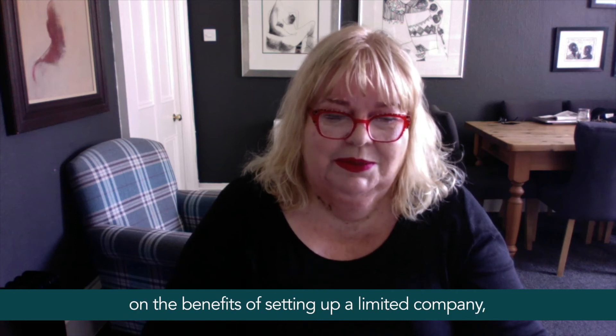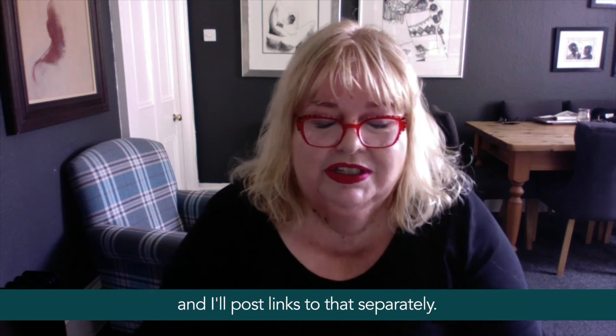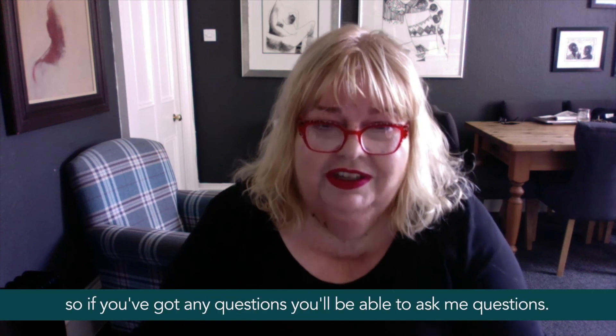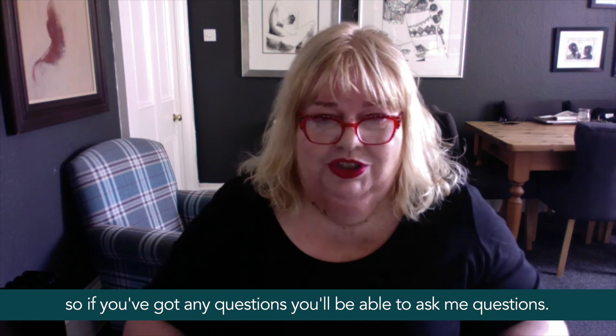I'm also planning on doing a webinar on the benefits of setting up a limited company on Tuesday the 25th of August at 7pm — I'll post links to that separately. It'll be an interactive event so if you've got any questions you'll be able to ask me.